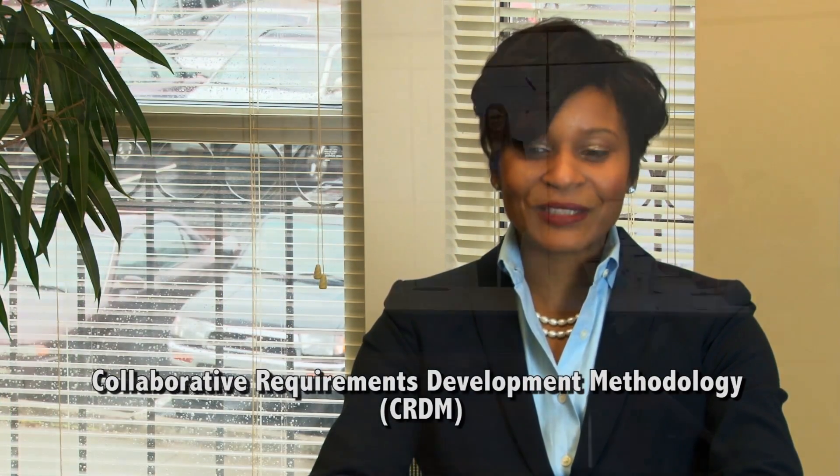Hi, I'm Vivian Singletary, Director of the Requirements Lab at the Public Health Informatics Institute. This video features our collaborative approach to developing requirements for an information system. We refer to it as Collaborative Requirements Development Methodology, or CRDM.